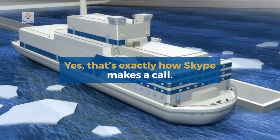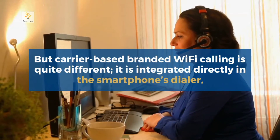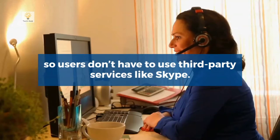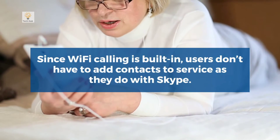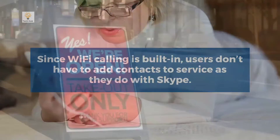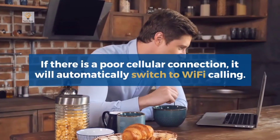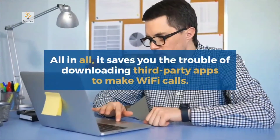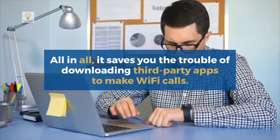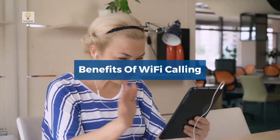Yes, that's exactly how Skype makes a call, but carrier-based branded Wi-Fi calling is quite different. It is integrated directly into the smartphone's dialer, so users don't have to use third-party services like Skype. Since Wi-Fi calling is built-in, users don't have to add contacts to a separate service. They can set this feature as a default way of placing a call, and if there is a poor cellular connection, it will automatically switch to Wi-Fi calling.